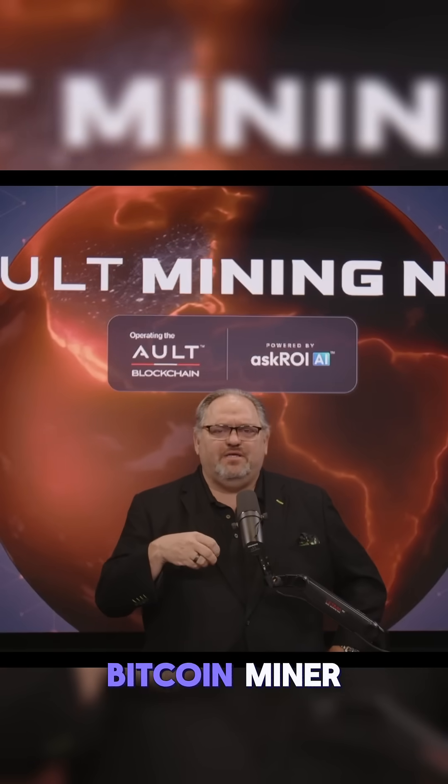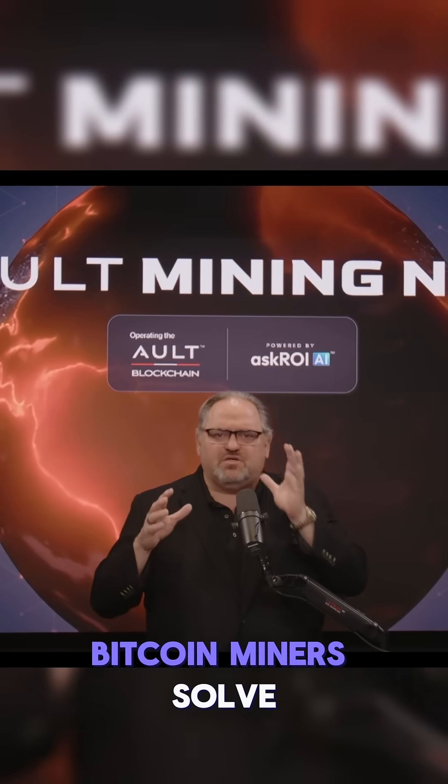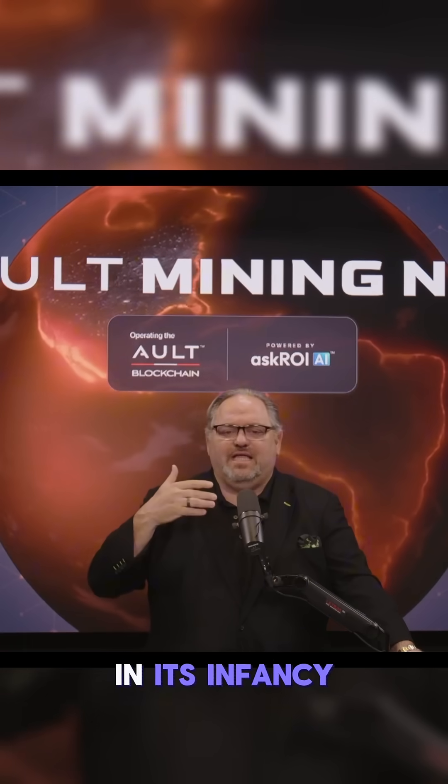What's the difference between a Bitcoin miner and a node miner? In its most simplistic form, Bitcoin miners solve very complicated equations and they get rewarded for doing that. Bitcoin in its infancy was really the start of digital storage of money.